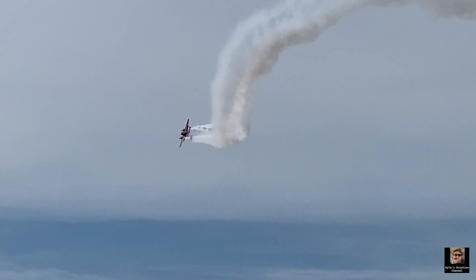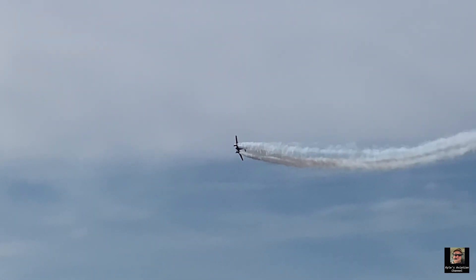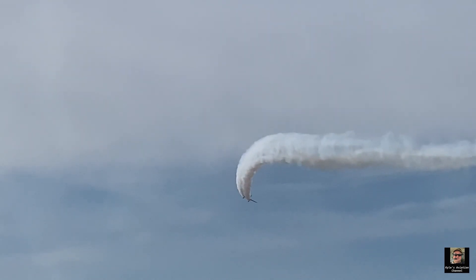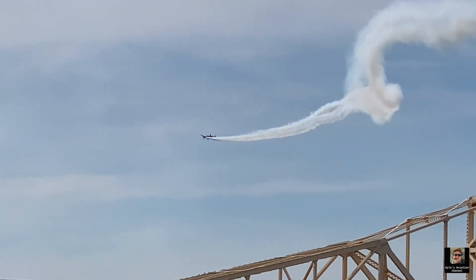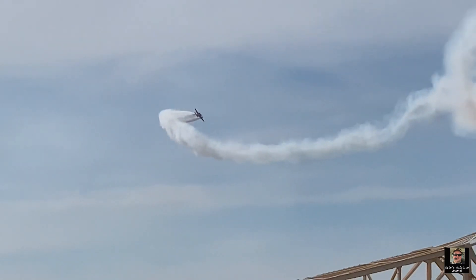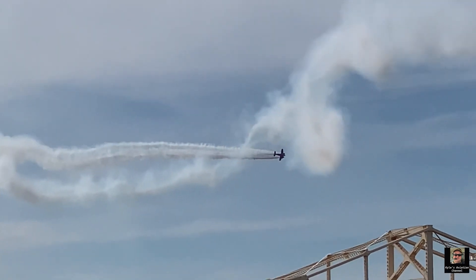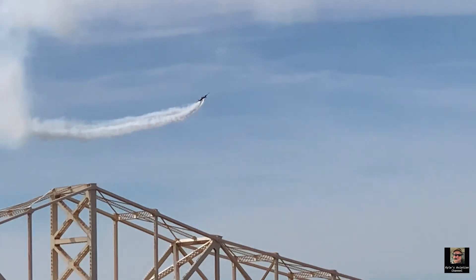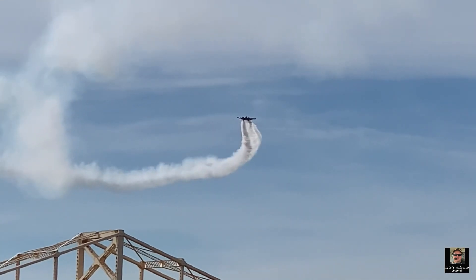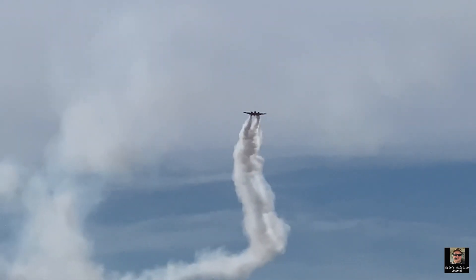It looks like he's giving us a big wave down. We were just informed that he goes through 50 gallons of smoke oil every single airshow, just to give the audience a thrill. We love it, Matt! And by the way, this is biodegradable smoke oil and environmentally friendly. All the pilots up here are getting the scoop, so now we know.